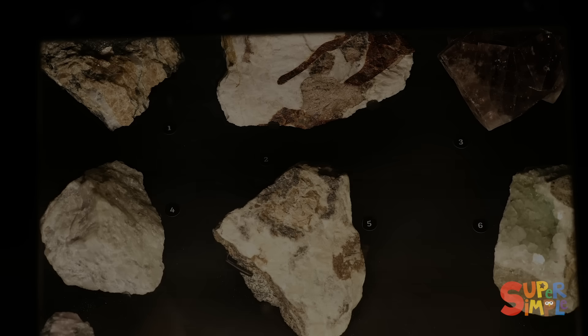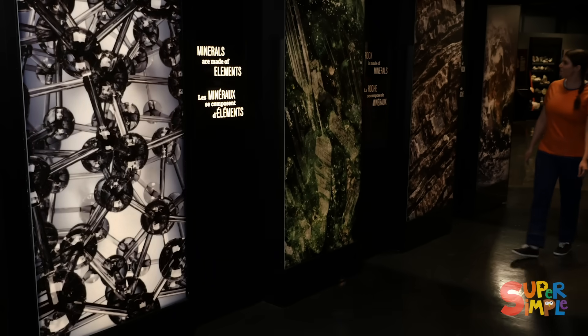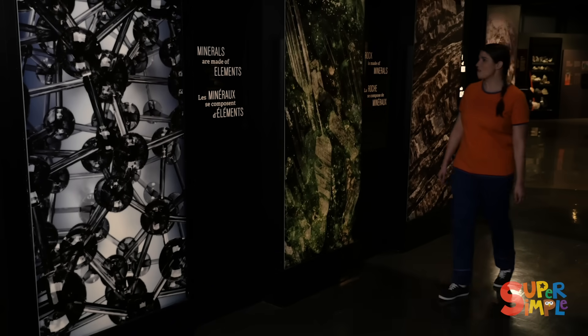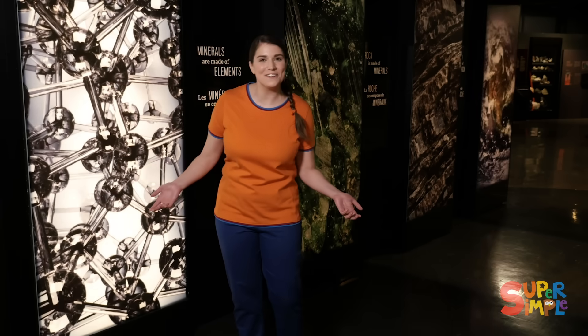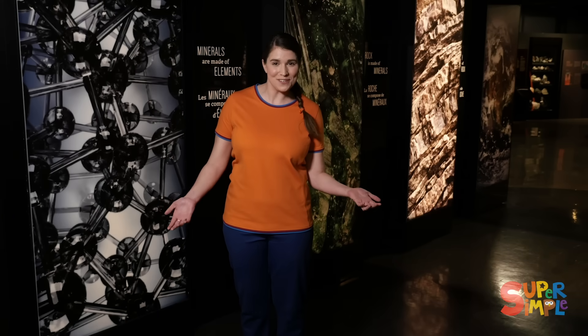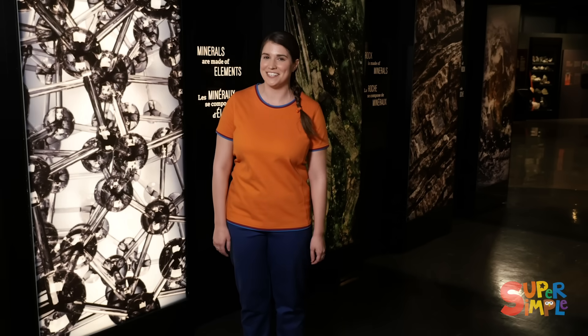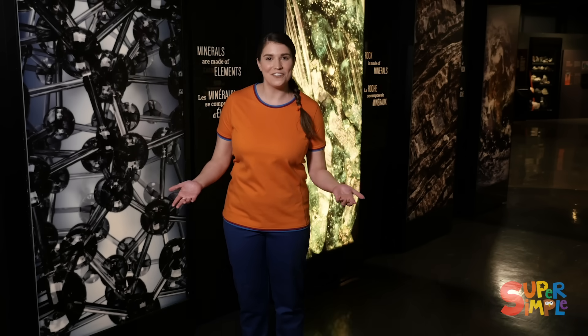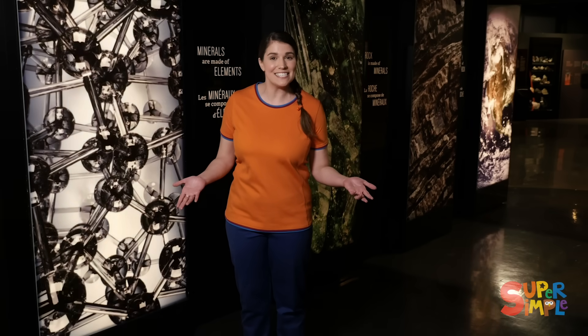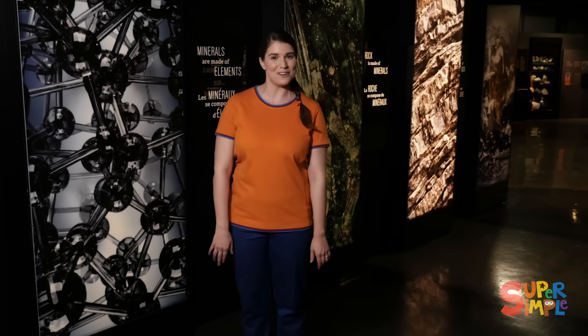The earth is filled with so many amazing things. The earth is made of rock. Rock is made of minerals. We saw so many different kinds of beautiful minerals and rocks here at the Canadian Museum of Nature. Try taking a look around where you live and see what different colors, shapes, and sizes of rocks and minerals you can find where you are.